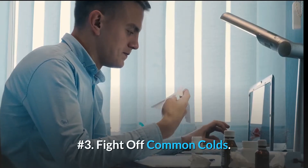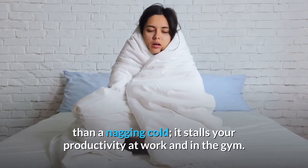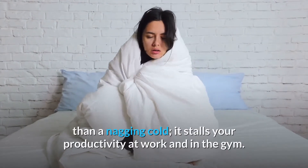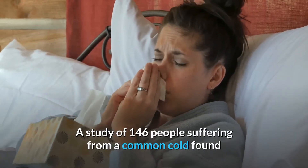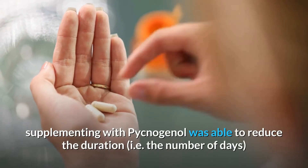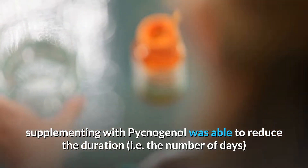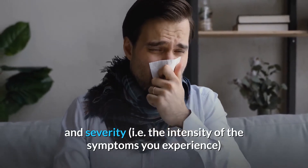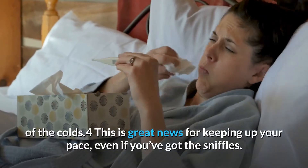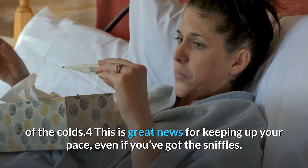Number three: fight off common colds. There is nothing more annoying than a nagging cold — it stalls your productivity at work and in the gym. A study of 146 people suffering from a common cold found that supplementing with Pycnogenol was able to reduce both the duration (number of days) and severity (intensity of symptoms) of the colds. This is great news for keeping up your pace even if you have the sniffles.